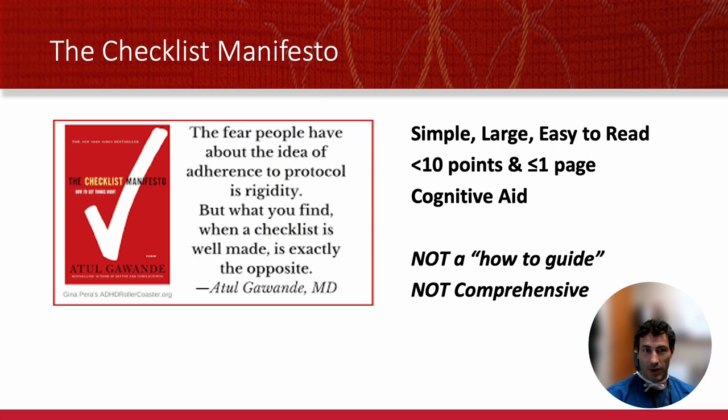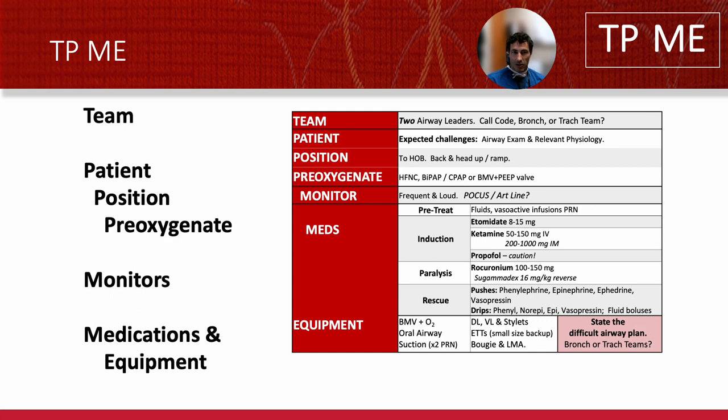One of my favorite books about this is The Checklist Manifesto, and the idea is that checklists are really not meant to teach you and they're not meant to be comprehensive guides. They're meant to be simple, quick references that make sure you don't miss dangerous things. When I learned that, I came up with this checklist and I tried to make it a little bit hybrid — you can see the checklist in the red column, but the right side has details if you need it. But really, as you get experience, you shouldn't need the right side unless you're really struggling.